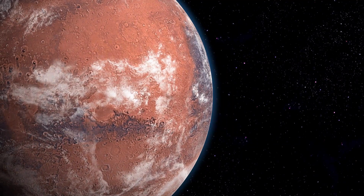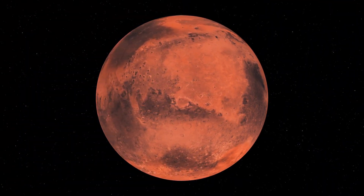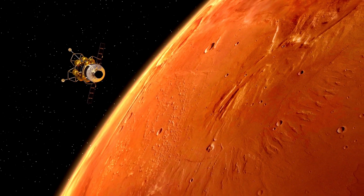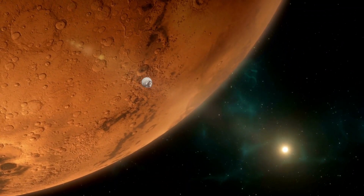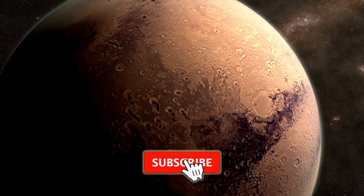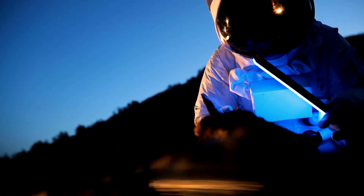So there you have it — we're not just dreaming of Mars, we're making it happen. Creating oxygen on Mars is one giant step, and with the right mix of personalities and teamwork, Mars could be our new home sooner than we think. Stay tuned for more Mars adventures, because the red planet is calling and we're answering.